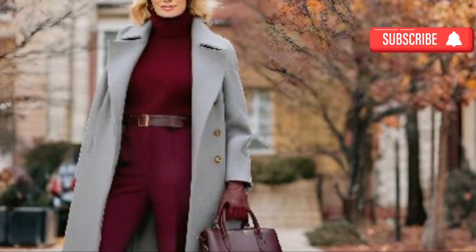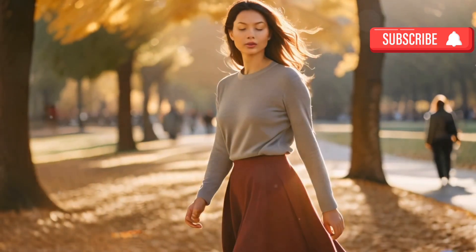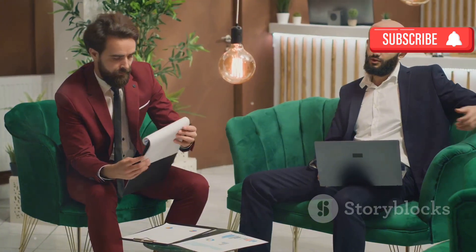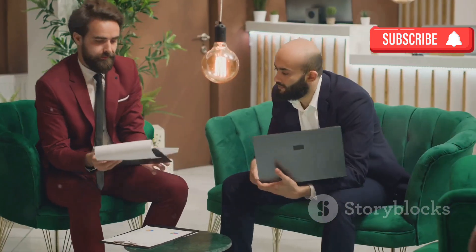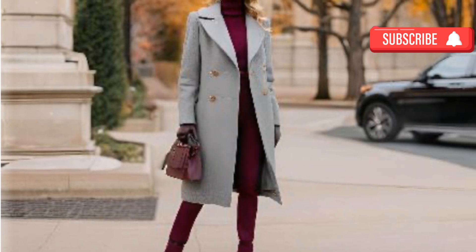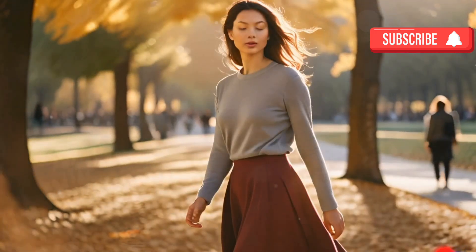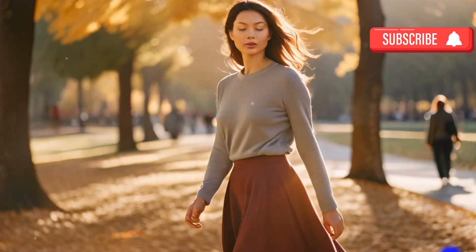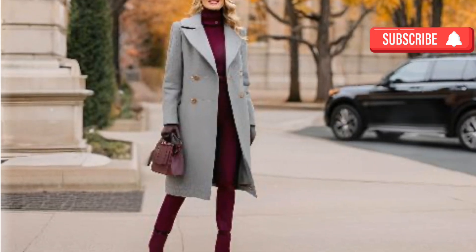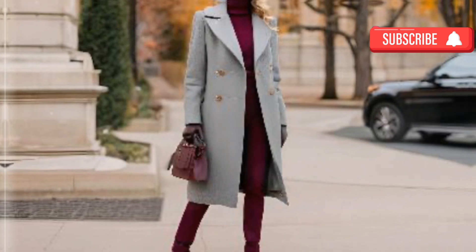Gray and burgundy — quietly confident: gray and burgundy together create a unique yet refined color combination, perfect for those looking to balance professionalism with style. The softness of gray provides a neutral base, while the depth of burgundy introduces a sophisticated pop of color. This combination works well for both business and casual settings, offering versatility and elegance.